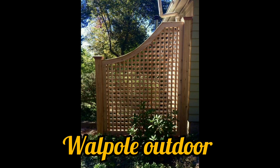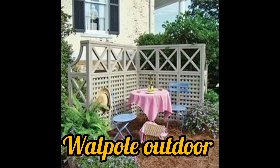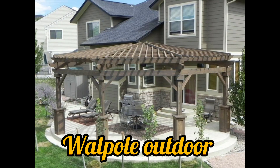Good evening everyone. Today in my video you can get different wall pole outdoor ideas. Fencing and structures to make your backyard the most beautiful room in your home.